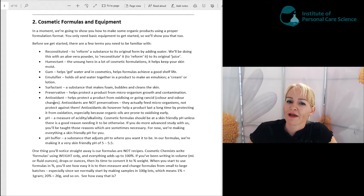Surfactants are the materials that help make foam and bubbles and help clean the skin. You're going to see us use surfactants in both the face wash and the body wash, and we'll use a couple of different types — I'll explain why when we get to those formulas.